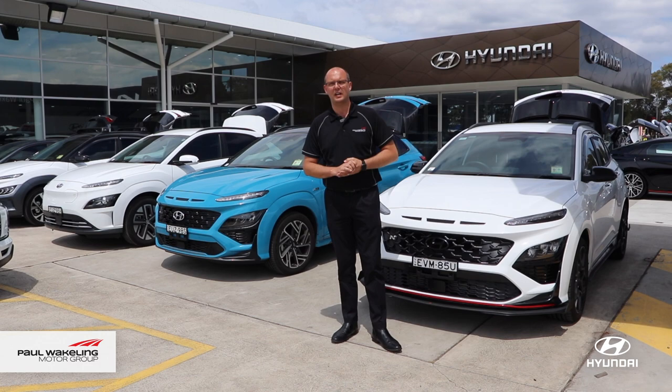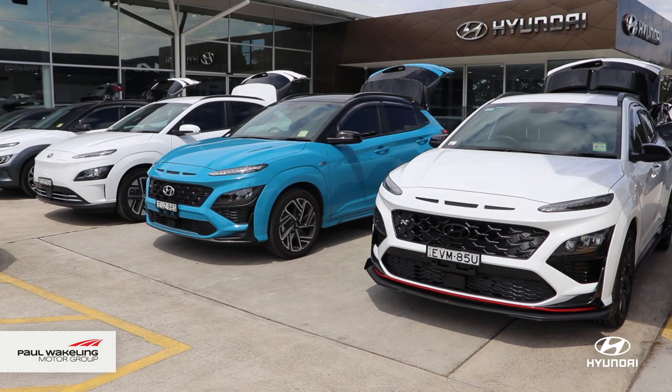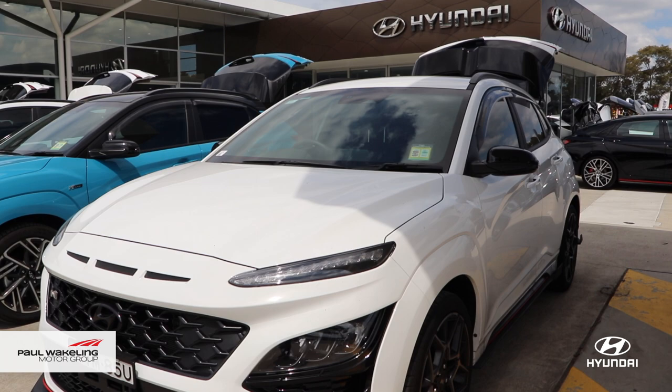Our range of demonstrators have had all the new accessories fitted and also some custom work as well. Our Kona N has been fitted with a flow design kit that we can fit exclusively at Paul Wakeland Hyundai for you.